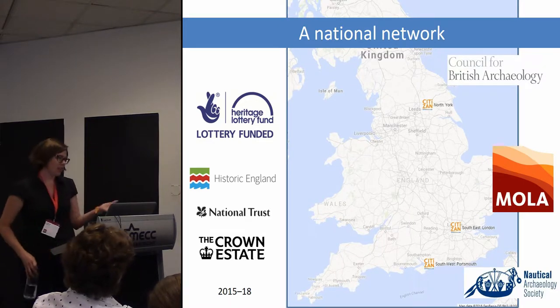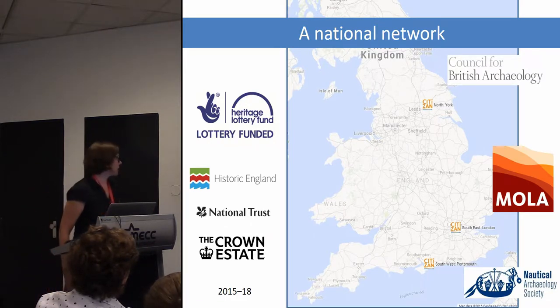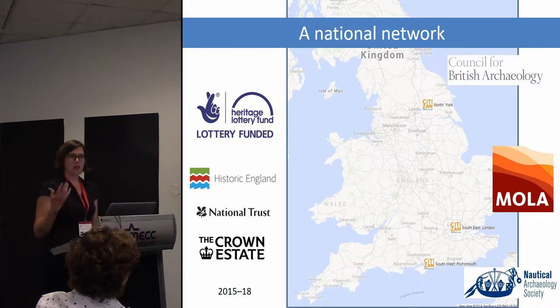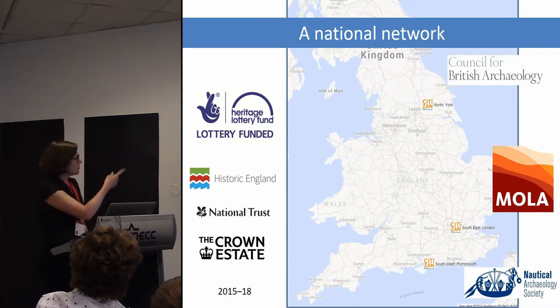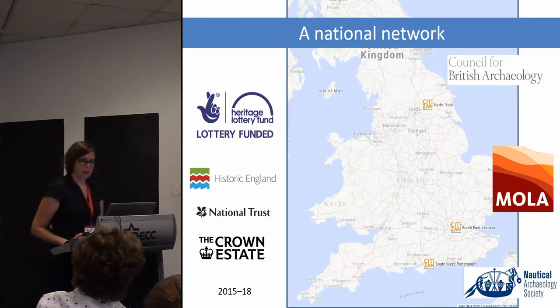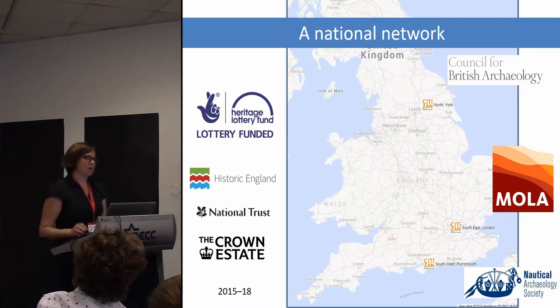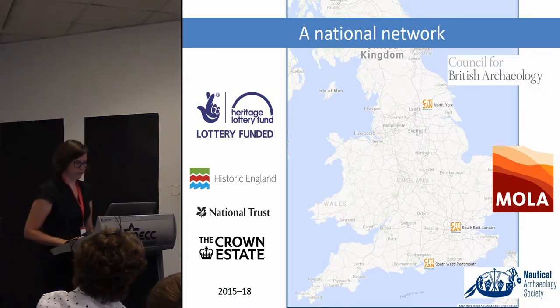CITIZAN is a national network — we're not reinventing the wheel and we don't want to step on anybody's toes, because a lot of people are doing fabulous work. We're working with a lot of partners. We're funded by Heritage Lottery Fund, which in England supports a lot of community engagement, so you have to have outcomes for heritage but absolutely also for people. We're based with three project partners: we work for MOLA, the Museum of London Archaeology, based in London; the Council for British Archaeology up in the north, doing fabulous community work; and the Nautical Archaeology Society in Portsmouth, who have huge experience in maritime archaeology — really fabulous partners.